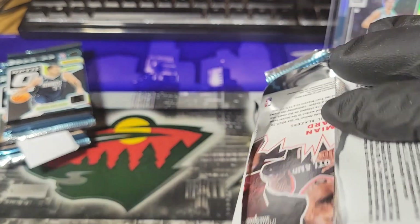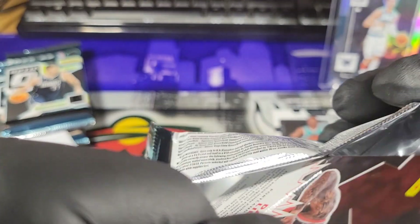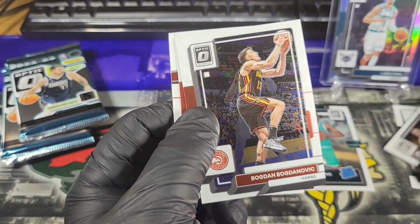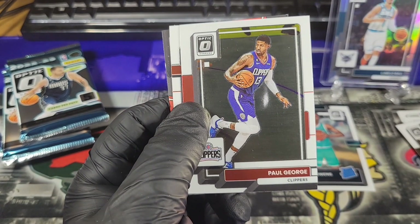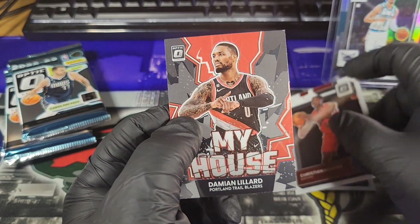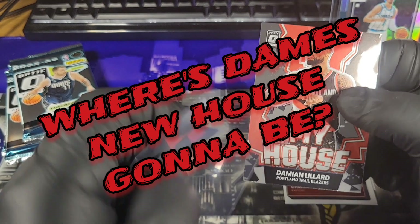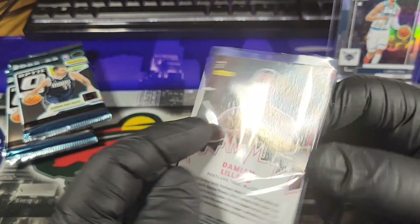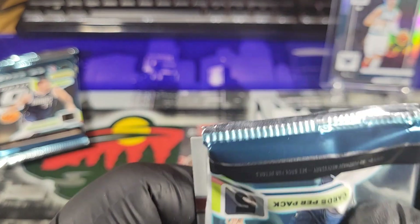Pack number 2. This one feels a little thick, but it's not — there are 3 of these little tag things in there. Joe Ingalls, Bogdanovich, Paul George, Rated Rookie of Coloco, and a My House of Damien Lillard. That's no silver prism or anything, but I'm a huge Damien Lillard fan, so almost any Damien Lillard card I will be happy with.